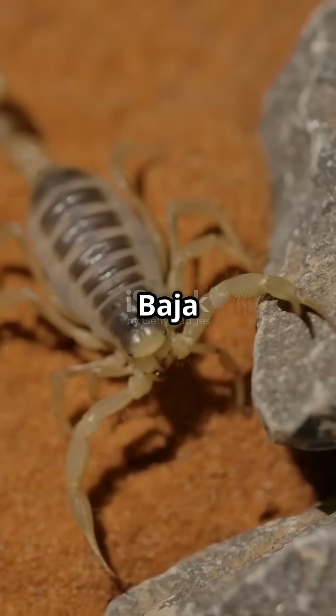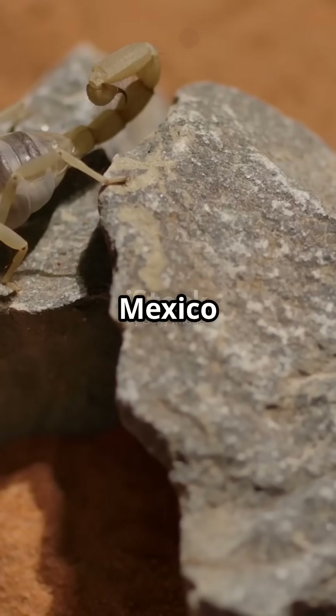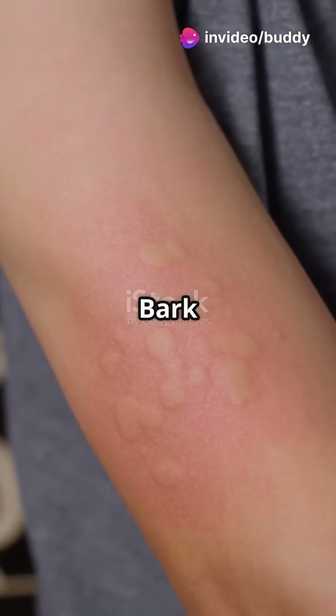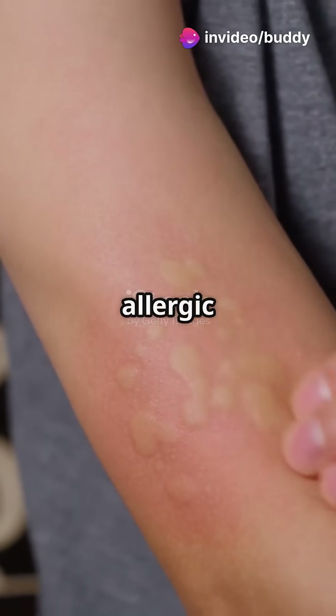Number 4: Baja California Bark Scorpion. Found near the Mexico border, occasionally intruding into Southern California. Similar to the Arizona Bark Scorpion, its venom can cause allergic reactions.